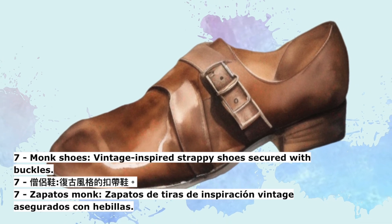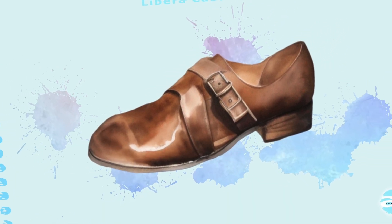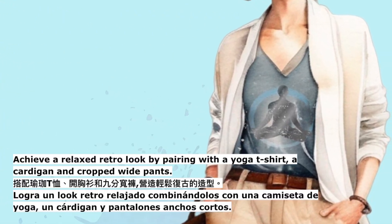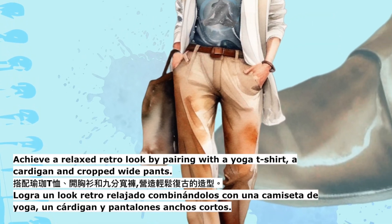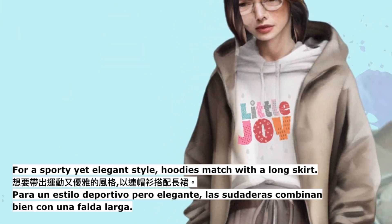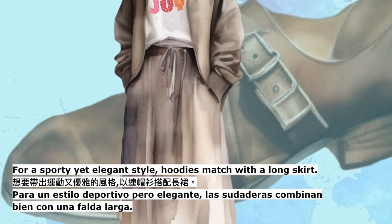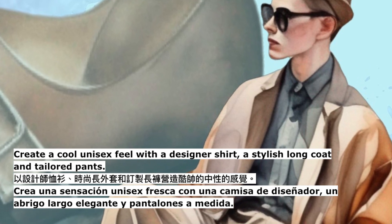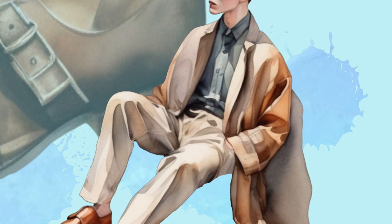7. Monk shoes — vintage-inspired strappy shoes secured with buckles. Achieve a relaxed retro look by pairing with a yoga tee shirt, a cardigan and cropped wide pants. For a sporty yet elegant style, match a hoodie with a long skirt. Create a cool unisex feel with a designer shirt, a stylish long coat and tailored pants.